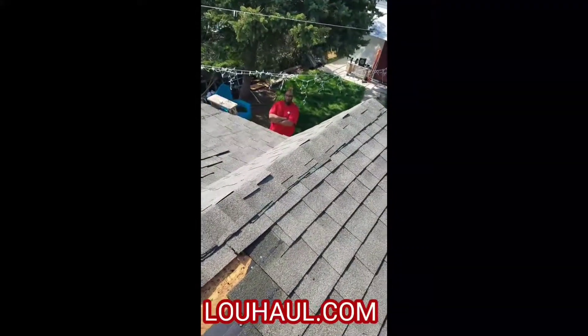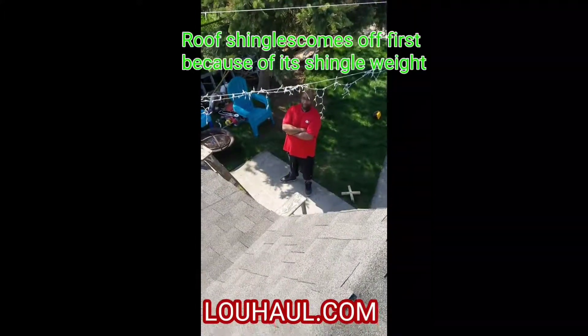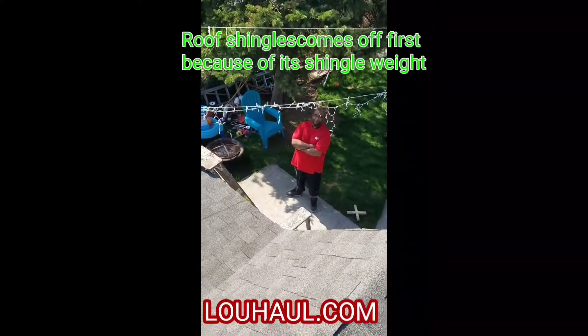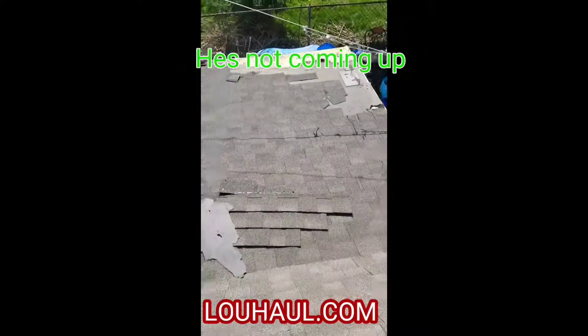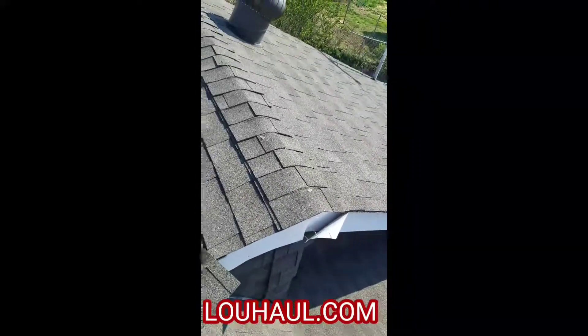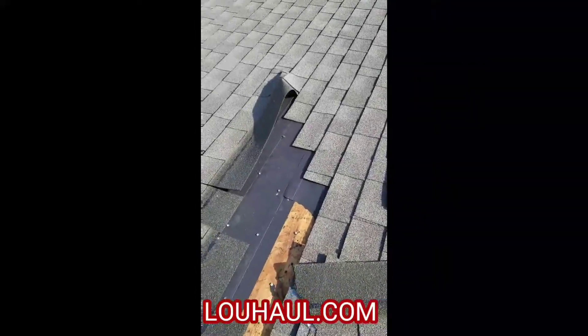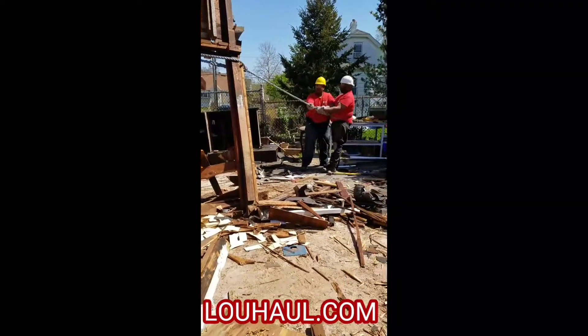Here I am on top of the garage. The shingles are the very first thing we have to take down because they're heavy. Taking the shingles off makes the garage easier to bring down.